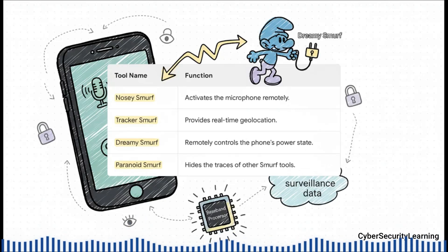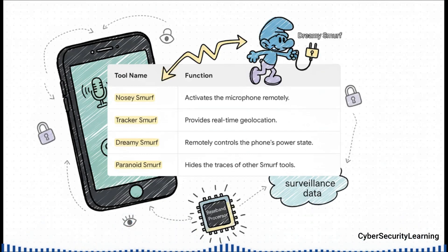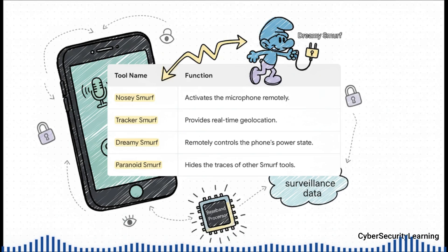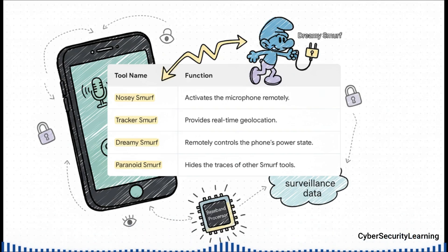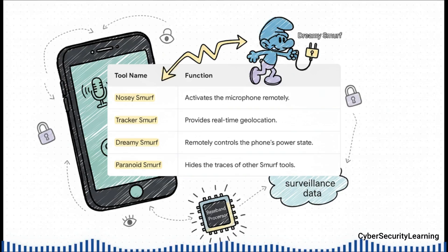When you look at these tools together, you start to see the whole strategy. You've got Nosy Smurf to turn on the mic and listen in. Tracker Smurf to get your exact location in real time. Then you have Dreamy Smurf — the gatekeeper — which could power the phone on just enough to use those other tools, even if you thought it was off. And to top it all off, making it completely invisible, was Paranoid Smurf, designed to hide all the other implants and clean up any digital footprints. It was basically a perfect silent surveillance machine.